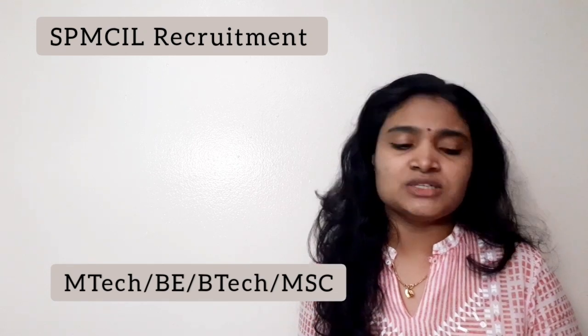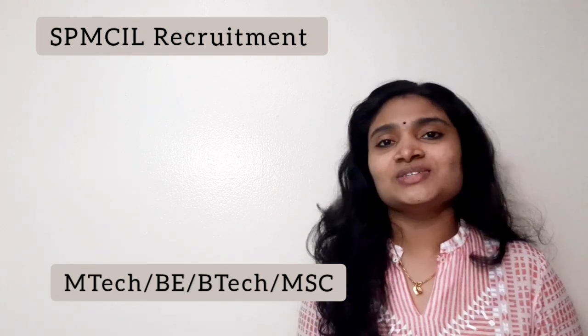Moving on to the scale of pay: the pay scale is from 40,000 to 1,40,000 rupees. The last date for applying is November 18th. These are the details for the recruitment from SPMCIL.